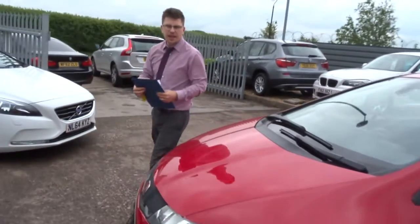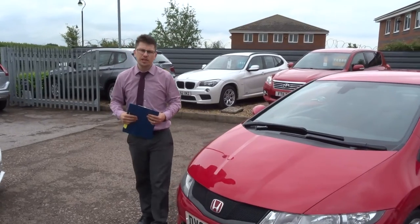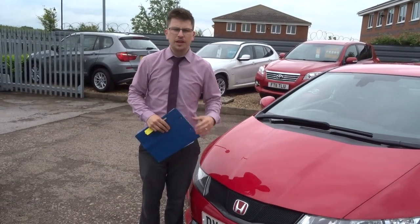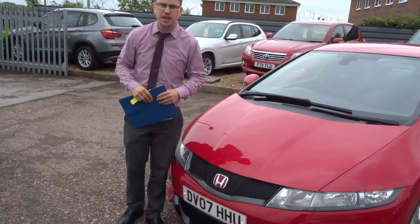As you can see, the car is in lovely condition. It's had a 160-point inspection with ourselves — that happens before sale and then again after sale. There's an MOT due and we'll get that organised through a third party company.